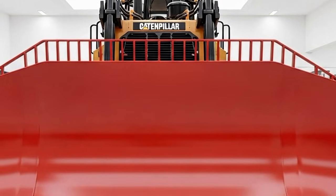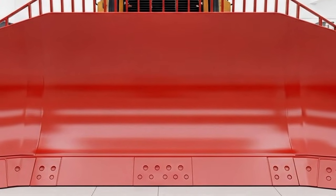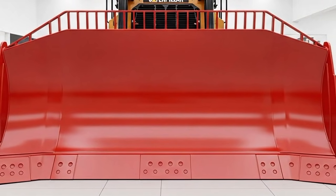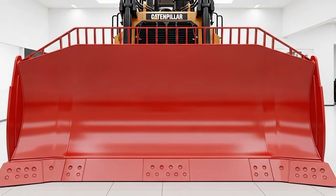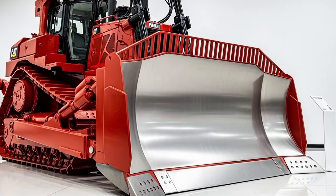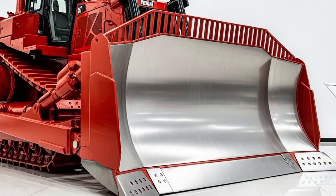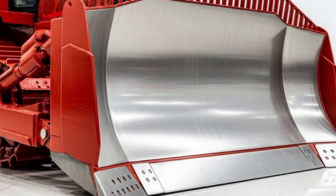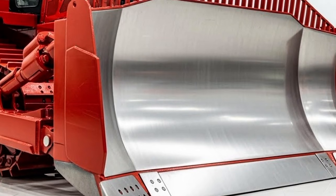The first thing you notice when you see the 2025 model is its massive exterior presence. Caterpillar has kept the iconic rugged design but refined it with stronger lines, a more aggressive blade frame, and improved structural reinforcement. The updated airflow system helps keep the engine cooler, especially during long hours of operation in mining or heavy construction sites.